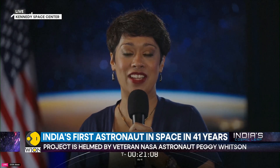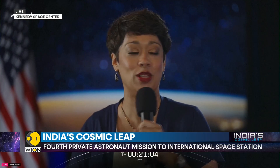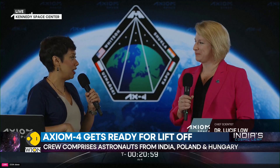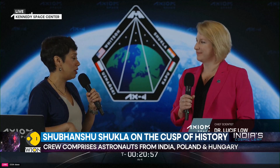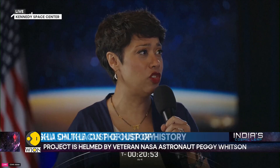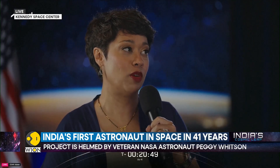To dive into some of the science highlights, I'm joined now by Axiom Space's Chief Scientist, Dr. Lucy Lowe. With more than 60 science portfolios from more than 30 countries, we can't cover it all — give us a high-level look at what this portfolio looks like.